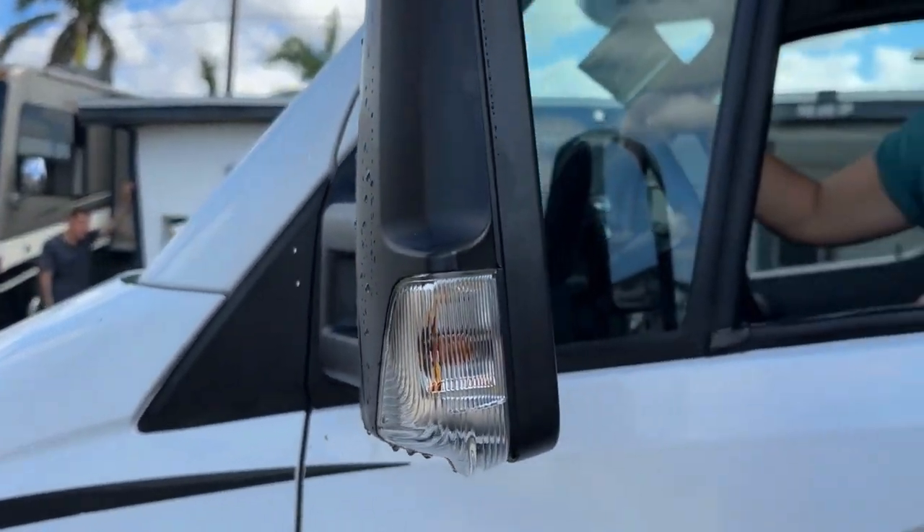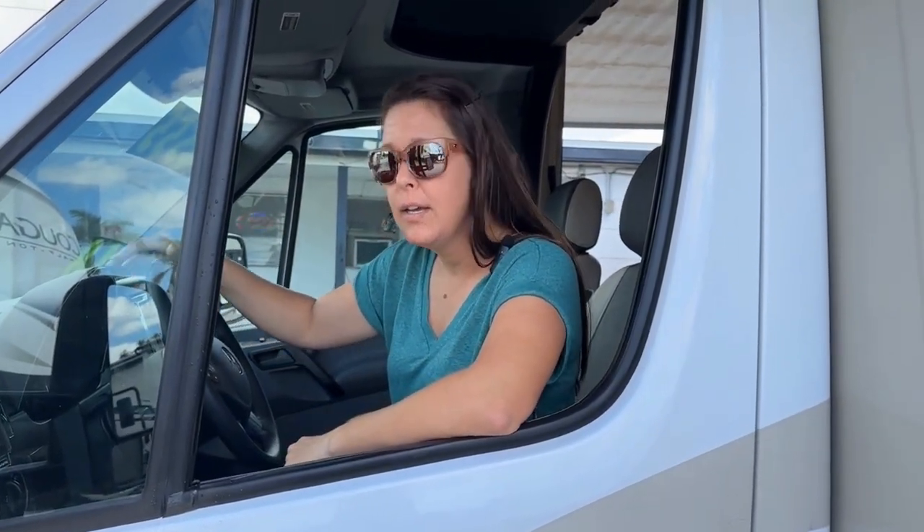This is a 2018 Coachman Prism diesel and it gets 15 to 18 miles a gallon. I love these because they're super easy to drive. This has side cameras so when you turn the blinkers on when you're switching lanes you can see everything 360 around you — there's no hidden spot. This diesel has 38,836 miles on it right now, just barely getting broken into.